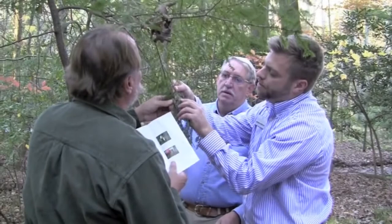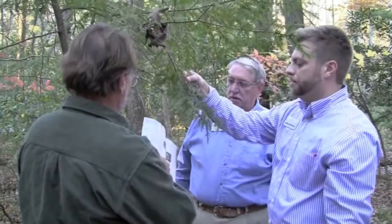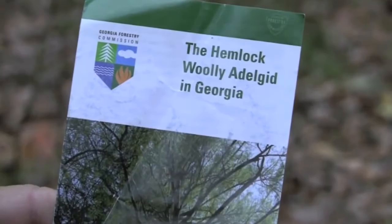For more information about the hemlock woolly adelgid and its control, contact your local University of Georgia Cooperative Extension Office or your local Georgia Forestry Commission Office.